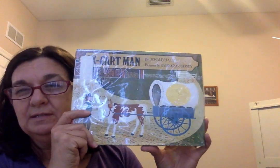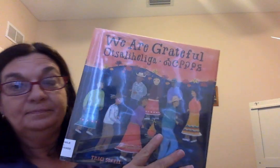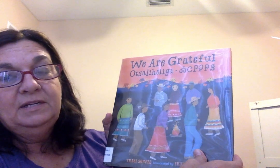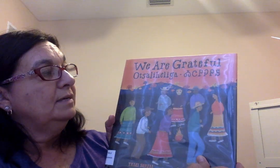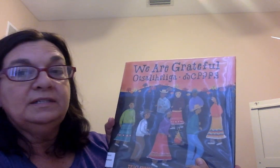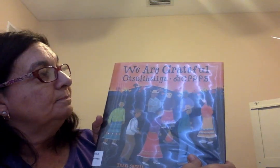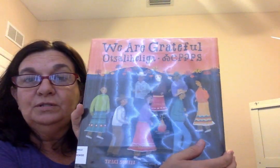The book I picked for the read-aloud is called 'We Are Grateful,' or 'Otsaliheliga,' which means 'we are grateful' in Cherokee. I love this book because it depicts a modern Cherokee family, goes through Cherokee words and ceremonies, and gives a look into Cherokee culture. It's great for both social studies and ELA, and children can learn some new Cherokee words, which is a fun thing.